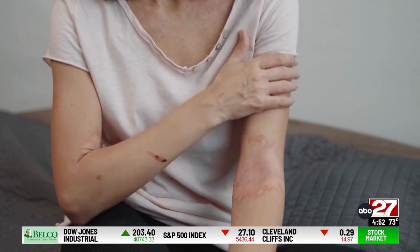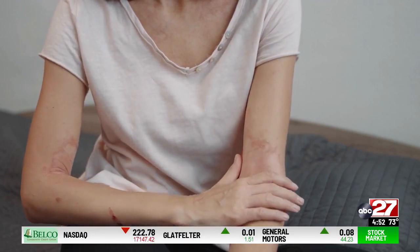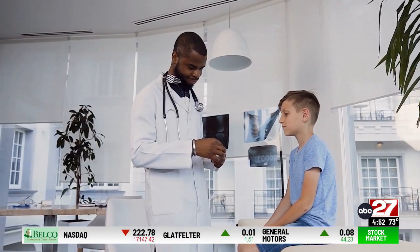If a poison ivy rash blisters, it's time to seek medical help. Doctors can prescribe an oral steroid.